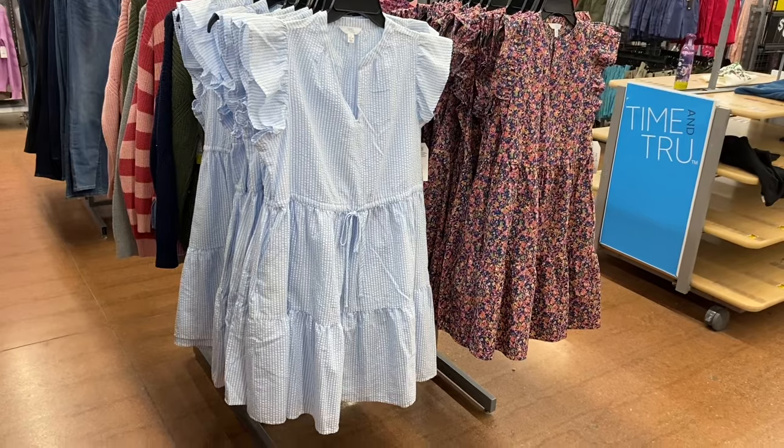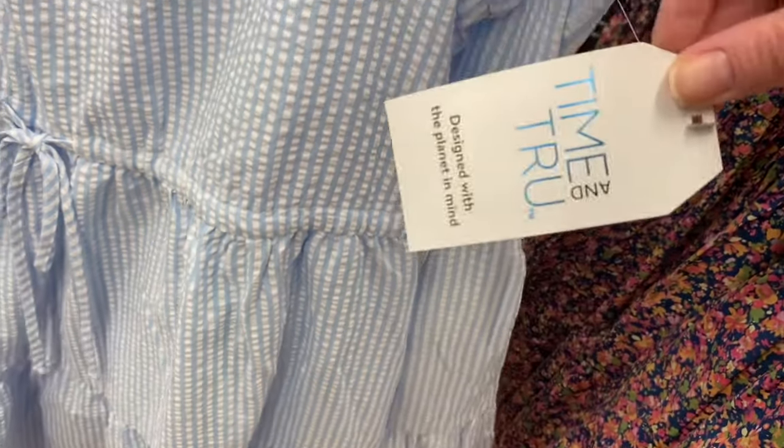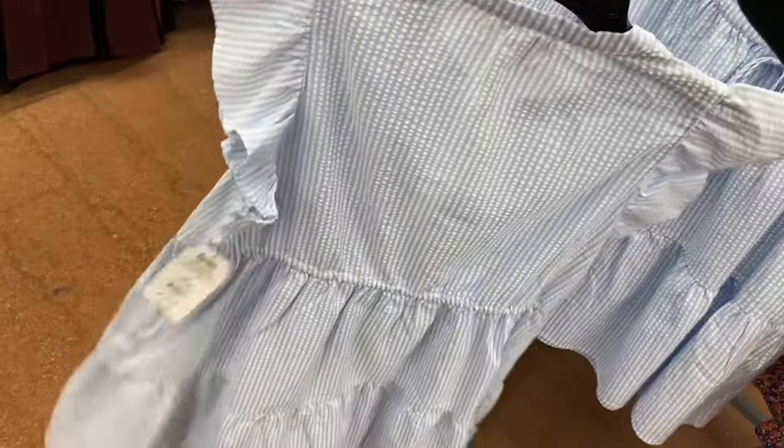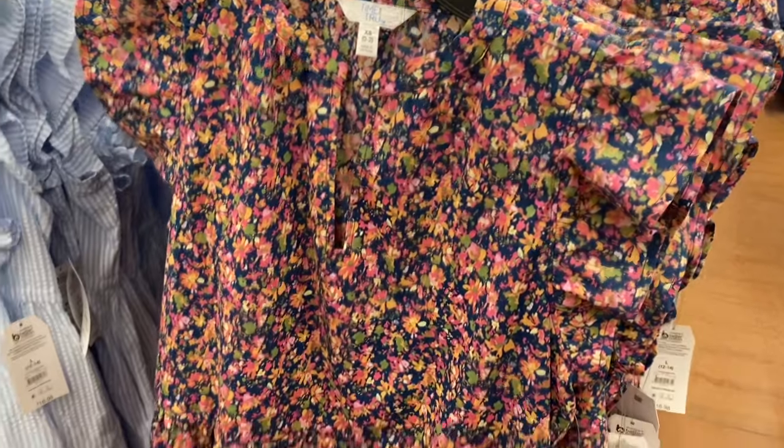They also have these really pretty flutter sleeve mini dresses by Time and True — $16.98, extra small to 3XL. They tie at the waist. They have a blue striped one, and look at this one with the flowers — isn't that cute?